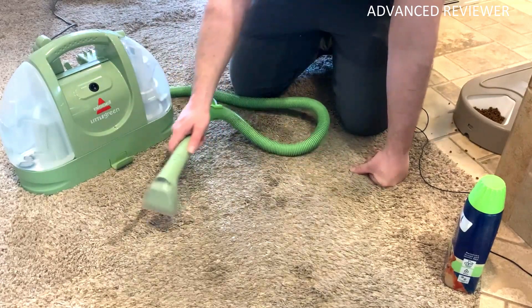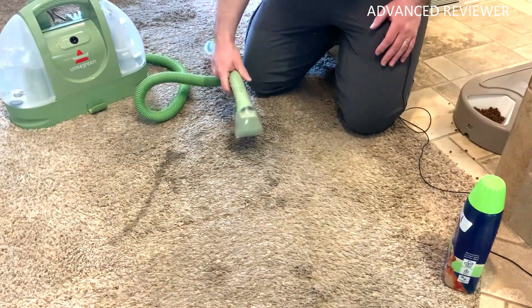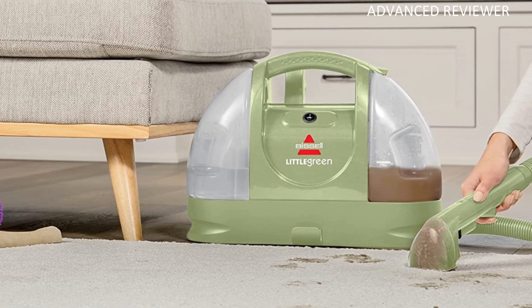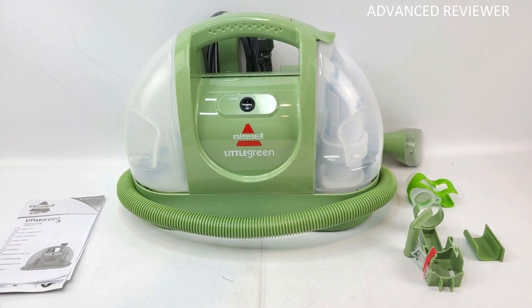The Little Green's compact size makes it easy to store, and according to the manufacturer, it can even be stored with water and cleaning solution inside so it's ready to go whenever you need it. The Little Green portable deep cleaner is lightweight so you can use it almost anywhere. And this machine doesn't just clean up after pets — it helps save them.